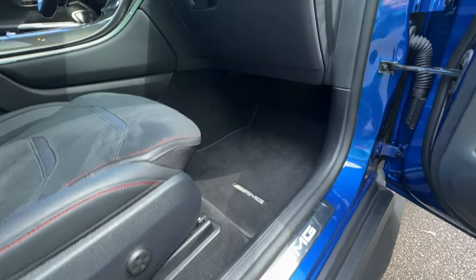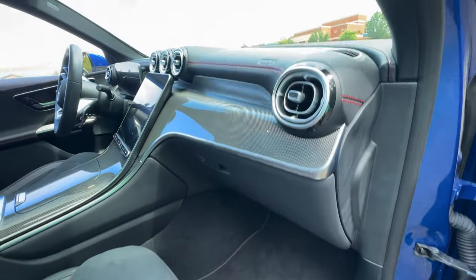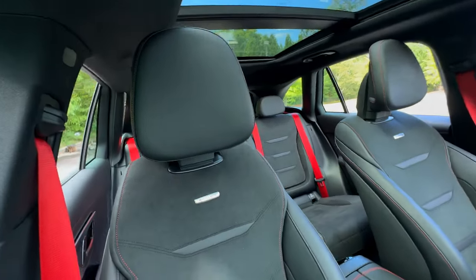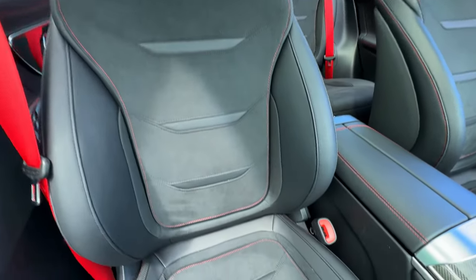The front passenger seat is just as luxurious, with power-adjustable heated seating, lumbar support, and a clear view of the panoramic sunroof.